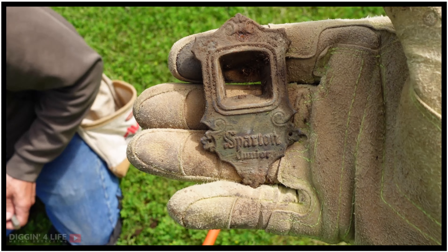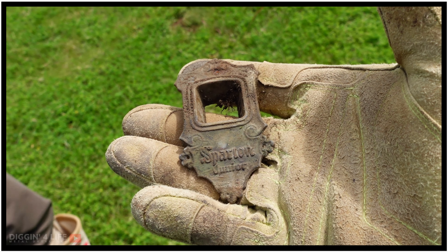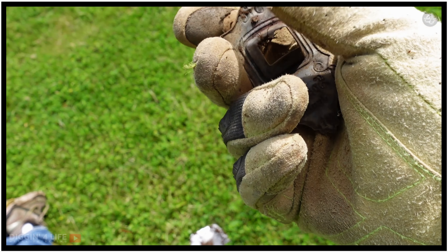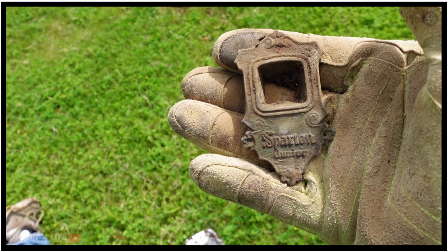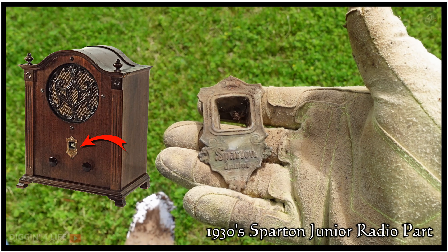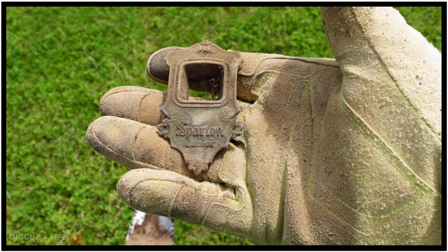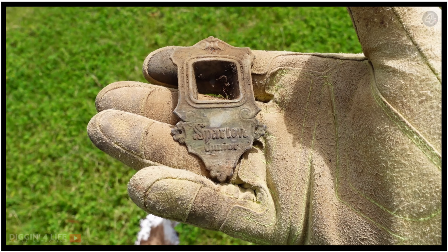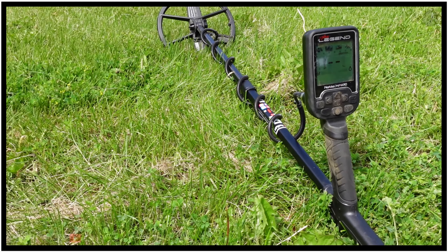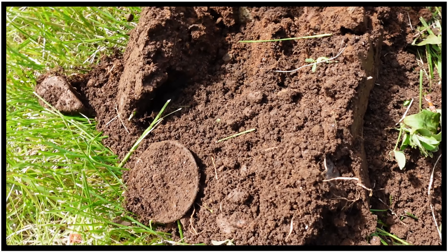"Spartan Jr" on it — wow, look at that! No idea what it is, but Spartan Jr should be Googleable. I'll put some information on screen about what that is. A little hole in the middle of it, not too heavy — it's like thin copper or something. It was ringing up like copper. Pretty intricate. On the Legend hitting 43, 44 pretty consistent. There's something round in the hole.